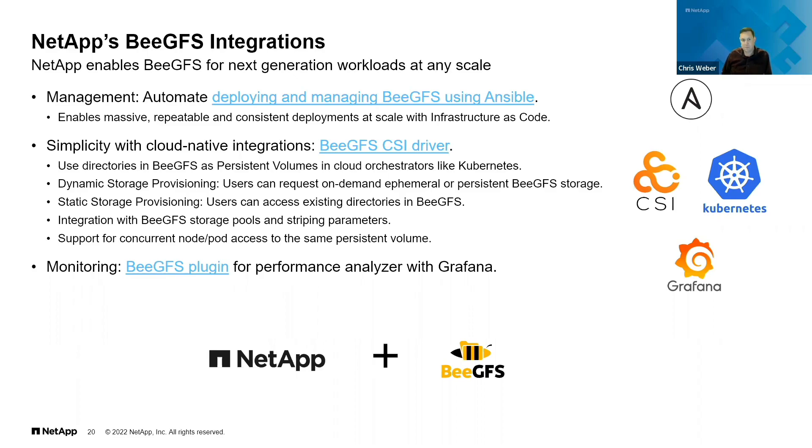NetApp has spent years adding on to BeeGFS and developing automation on top of it. We have Ansible automations — you just specify the IPs, add them into the playbook, and you're good to go. We've built the BeeGFS CSI driver, which allows integration in a Kubernetes environment so that a BeeGFS directory just looks like a volume in Kubernetes, making it much easier to work into your workflows. NetApp has also developed BeeGFS plugins for analyzing performance using a Grafana dashboard.